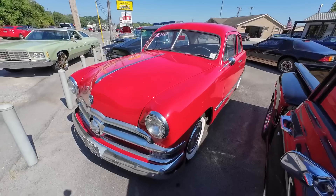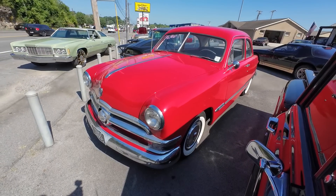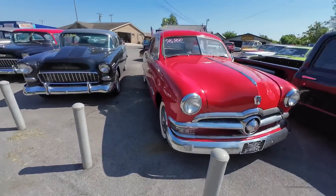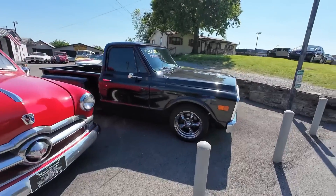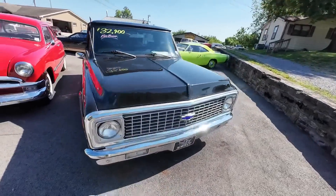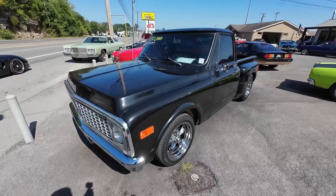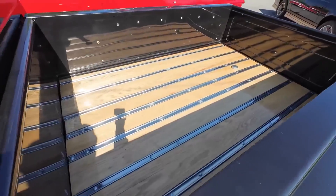There are a few more out here. A 1950 Ford priced at $16,900. Another new one: a 1971 Chevy C10 pickup truck with the step side and a big block. Man, it sounds mean — priced at $32,900. It looks good.